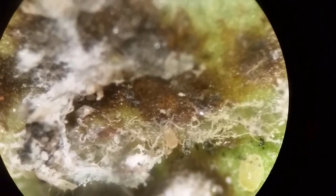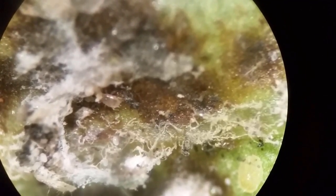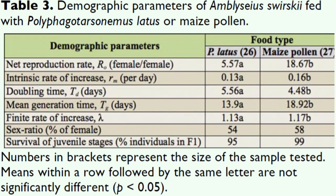Amblyseius swirskii is a type 3b predatory mite, a generalist used to control broad mites, russet mites, whiteflies, and thrips. They also eat and can complete their life cycle on many kinds of pollen, which gives them an advantage over other predatory mites in that a population can establish and maintain itself even when pest populations are scarce or absent.